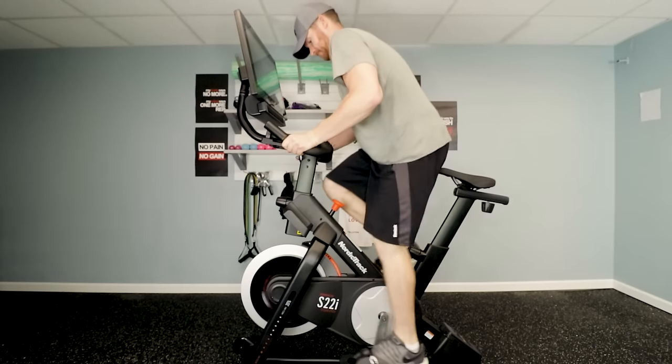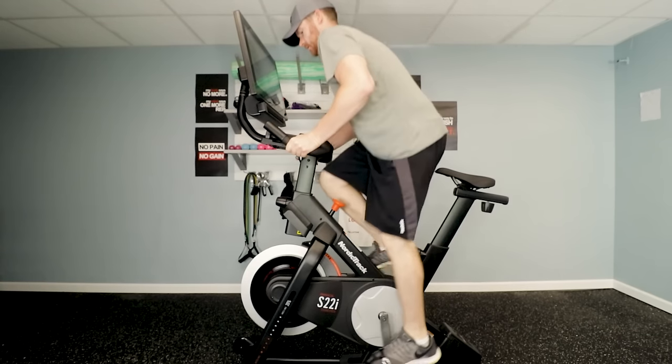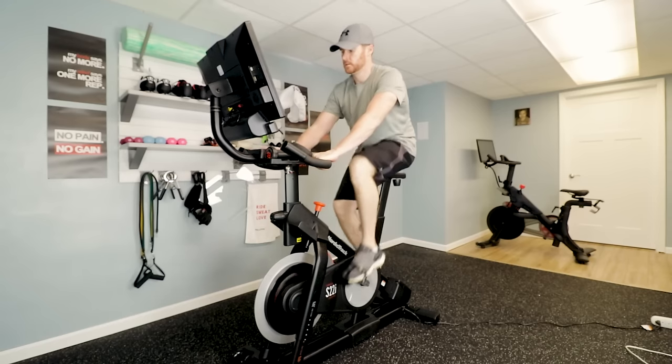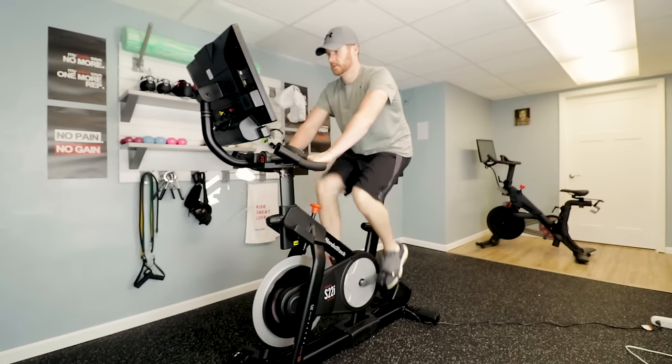With the NordicTrack, she was able to ride pretty well — a couple more inches taller and she probably would have been perfect. With the Peloton, she could sit and spin without feeling like she wasn't tall enough. As for taller people, I'm six foot three, and the NordicTrack had me feeling like it just didn't fit me well — my knees were very close to hitting the handlebars. Once you get to six foot one or bigger, the NordicTrack might feel like it's closing in on you. The other two I had no issue with at all.